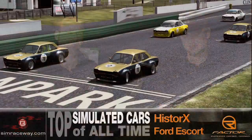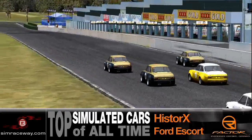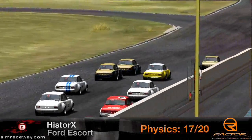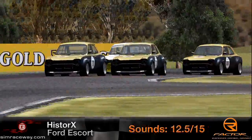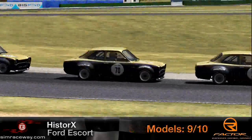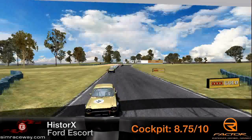Here we are for top simulation cars of all time, number nine. First up, we have the Ford Escort Mark I — not a Capri or a Focus, I've called this car three different things. This car was manufactured between 1968 and 1975. This is one of those cars actually made by a historic mod team. It comes from SimBin and GT Legends — the 3D model does. They actually imported that car along with a whole bunch. Today we're talking about that Escort.